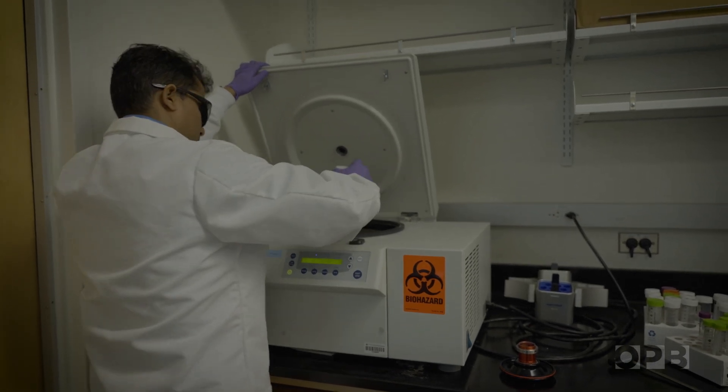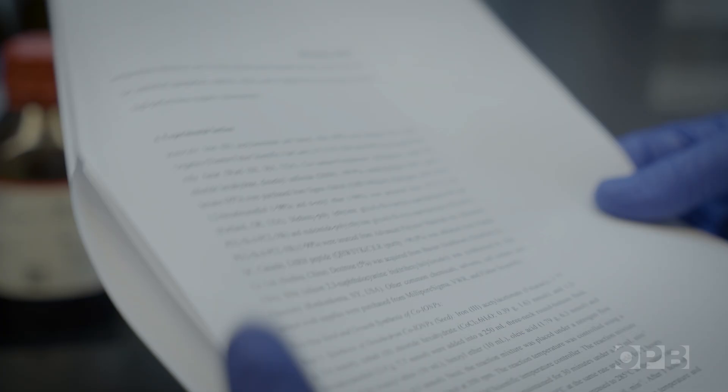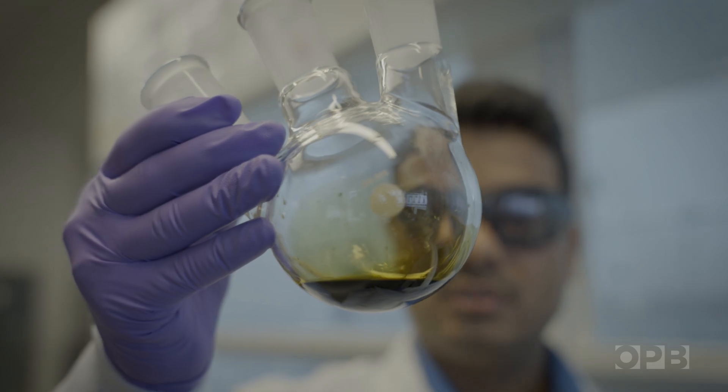Basically, he's building his nanoparticles from scratch, starting with raw ingredients and a recipe of his own creation. But just how many does his recipe produce? Thousands? Millions? I cannot count. There might be more than that.